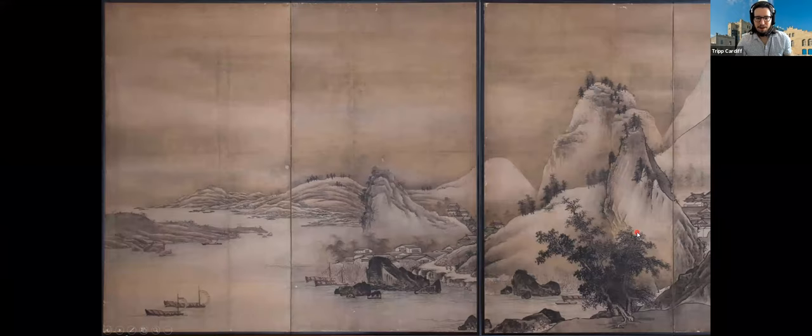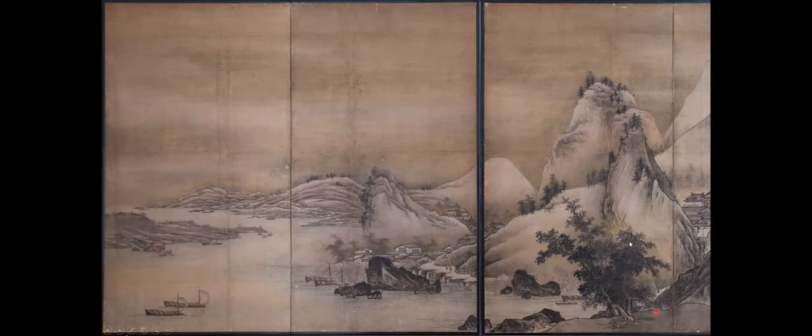That is our work of art. Are there any questions or comments about it? Someone asked: has anyone tried to do a land survey to find if this was an actual spot in Japan, looking at the topography to determine whether this was a real place?